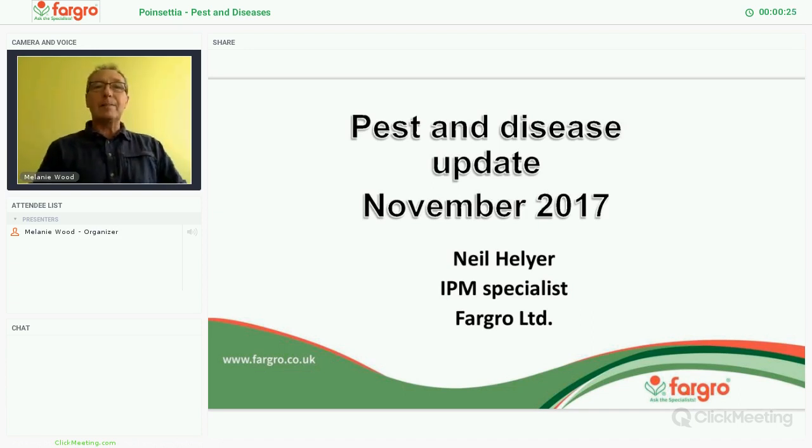We're going to go through the latest pest and disease update that we found over the last month or so on poinsettias, but I will include a lot of other crops as well, as I know you all grow other crops, not just poinsettia.